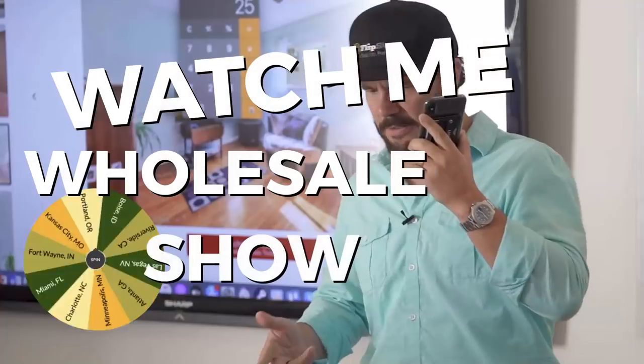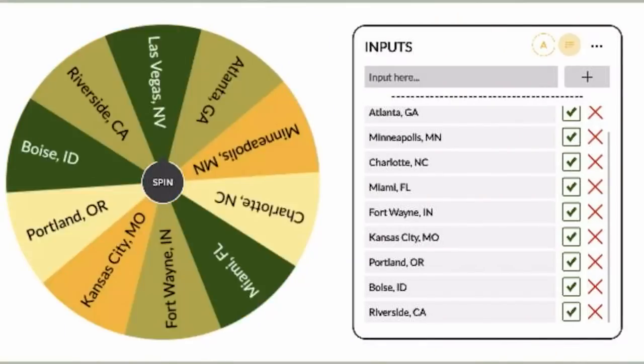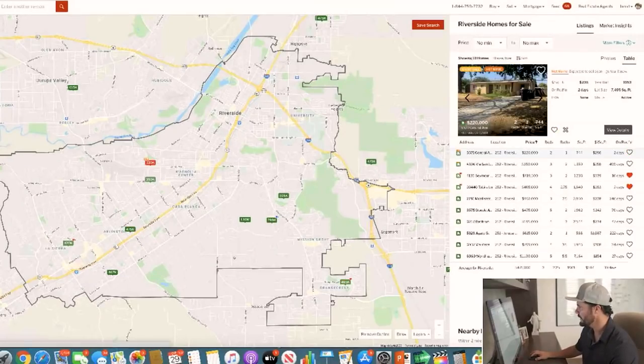Welcome to the Watch Me Wholesale Show. The way this works is I'm going to randomly choose a market, then I'm going to find a distressed property for sale, analyze and crunch the numbers, and then call and make an offer. All that and more coming up.